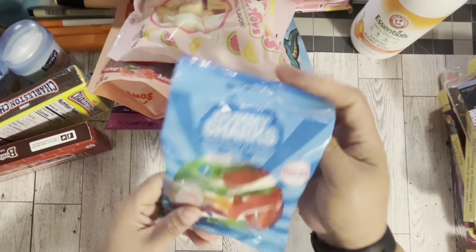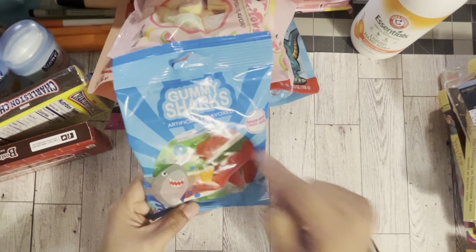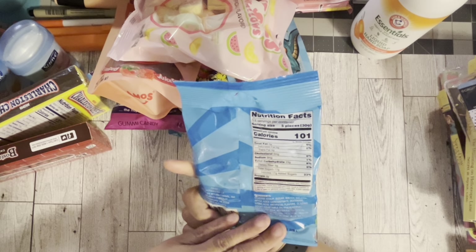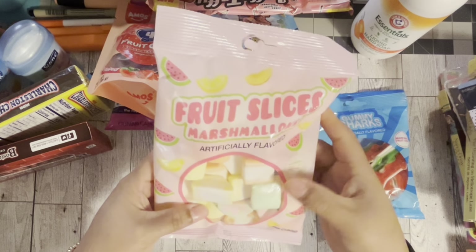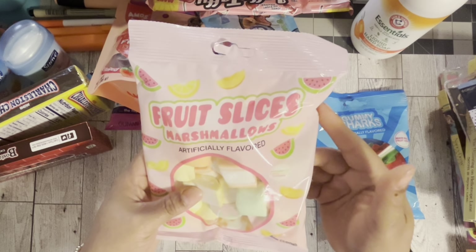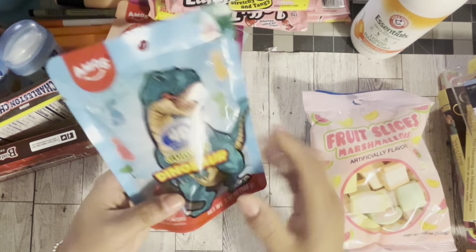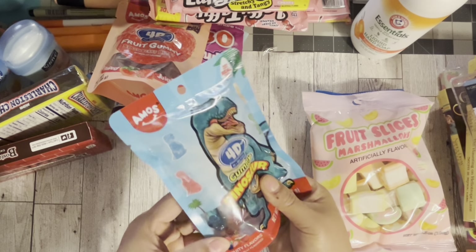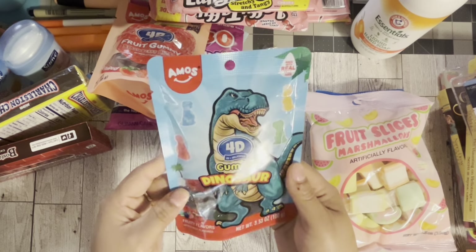The next thing I picked up was a lot of candy. I got these gummy sharks with all different flavors — I've been really loving the white side of these candies. I also picked up these fruit slice marshmallows, artificially flavored — watermelon, peach, and lemon. And I picked up these 4D dinosaurs; the bag looks a little glossy but it says made with real fruit, so I got those too.